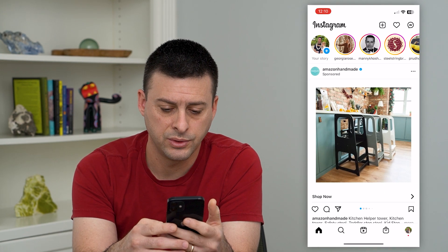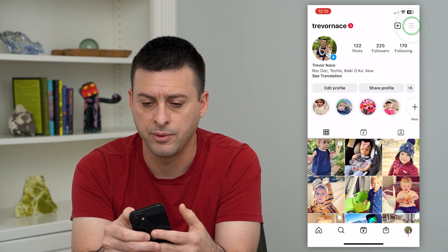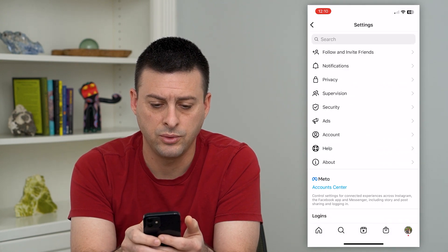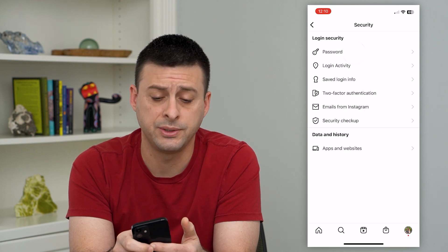Let's hop into Instagram. We'll tap on the profile at the bottom right and then the three lines at the top right. Now let's choose Settings, and then we'll choose Security here midway down. The first option is Password.